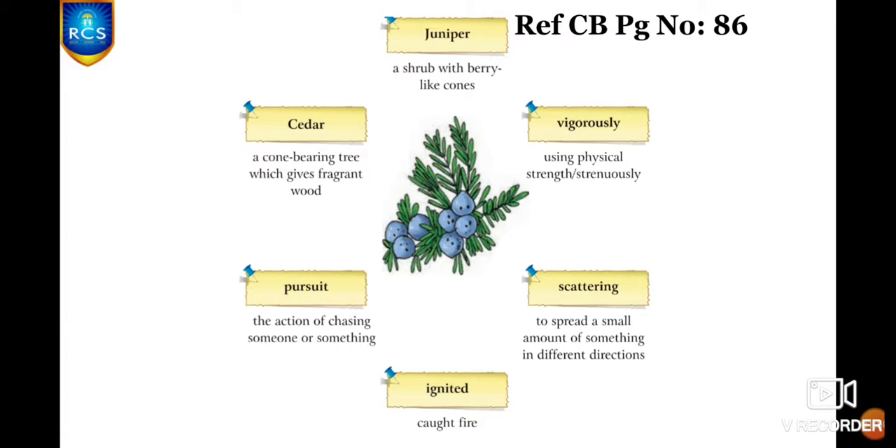Scattering — to spread a small amount of something in different directions. Ignited — caught fire. Are you all clear about all these new words? You practice by making sentences in your notebook.